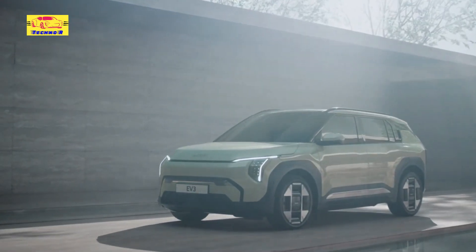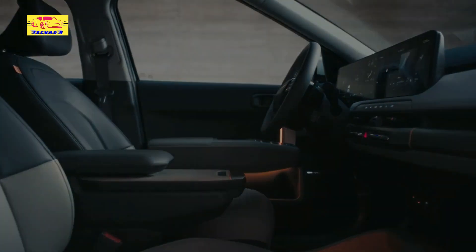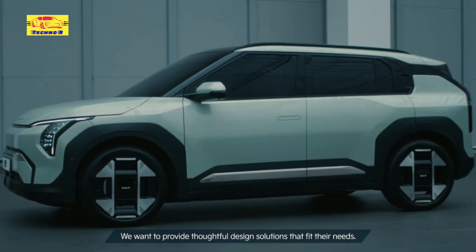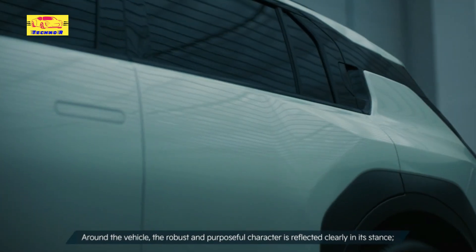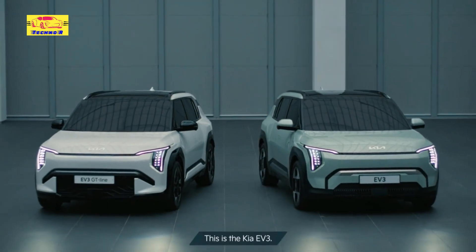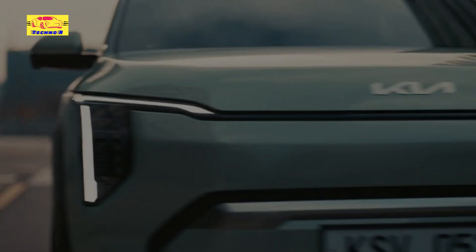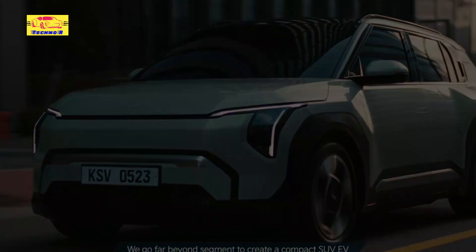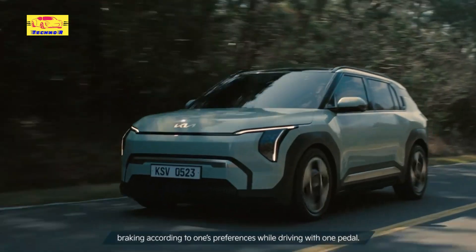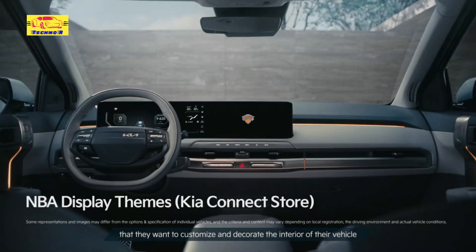Reimagined for the EV era with a closed-off design to enhance aerodynamics and efficiency, alongside slim LED headlights and a sleek profile, the EV3 exudes modernity from every angle. At the rear, sharp taillights and a sculpted tailgate elevate both style and utility, while the EV3 glides atop chic alloy wheels engineered to reduce drag and optimize range. Overall, the EV3's design harmoniously marries form with function, catering to individuals who value both aesthetics and effectiveness.